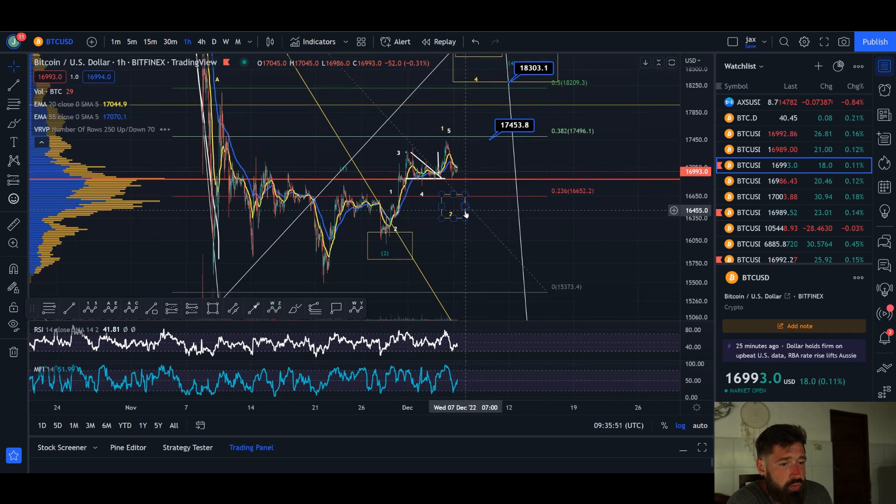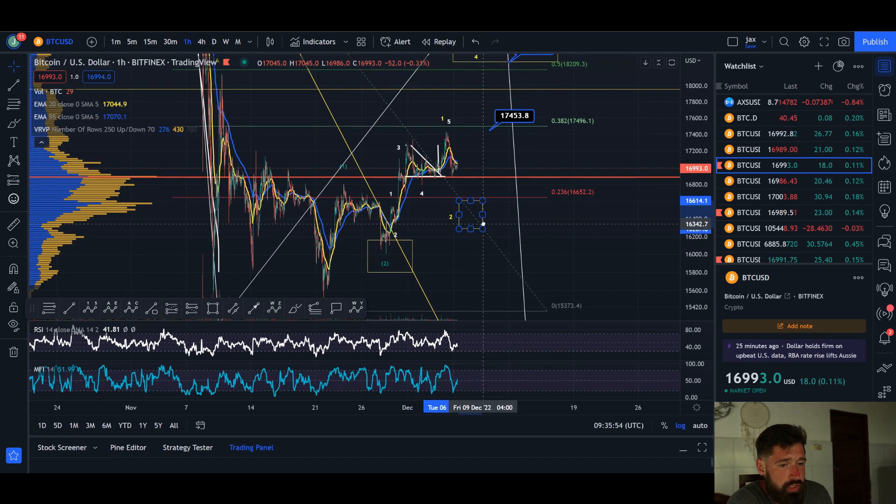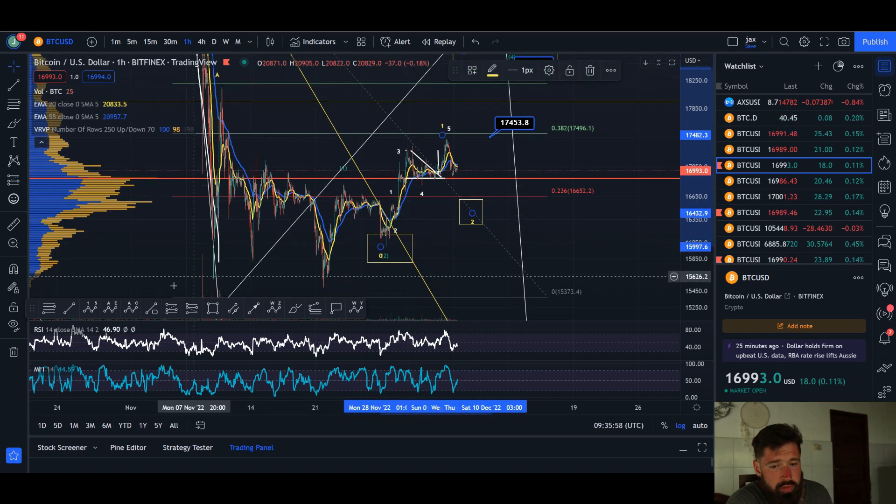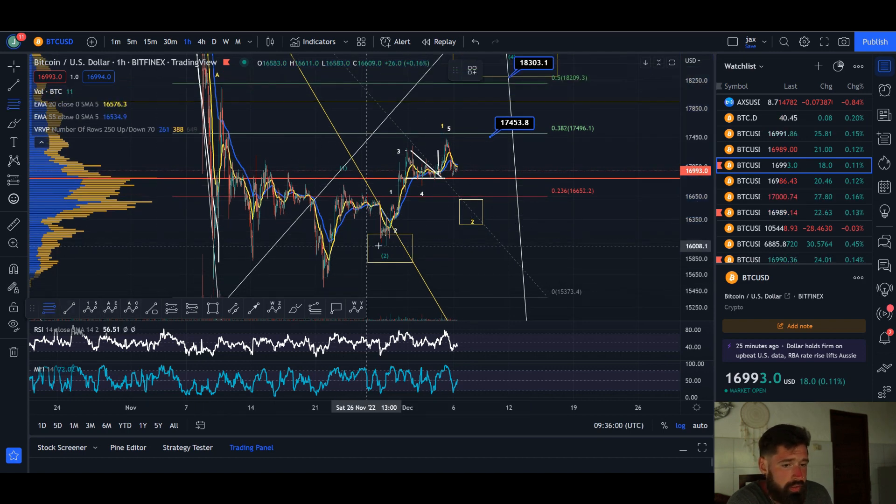This could be the wave five completing wave one, and then you would pull back in a wave two. Let me quickly adjust this and do a quick measurement to see where that wave two pullback would end up.